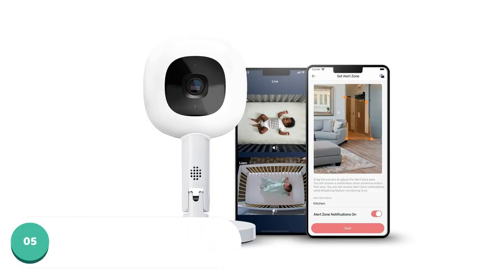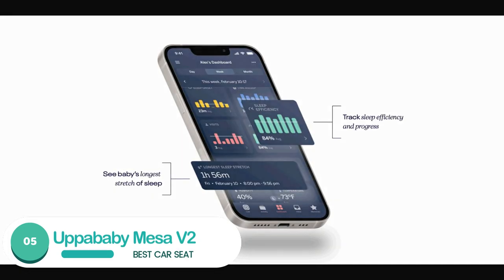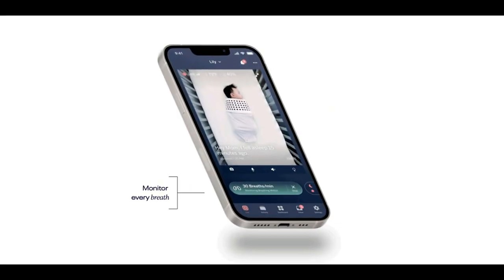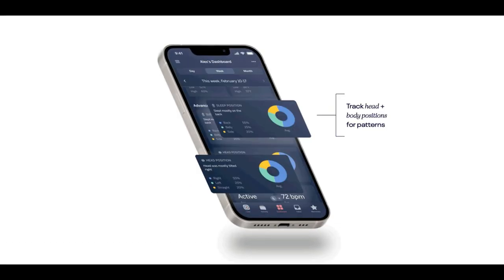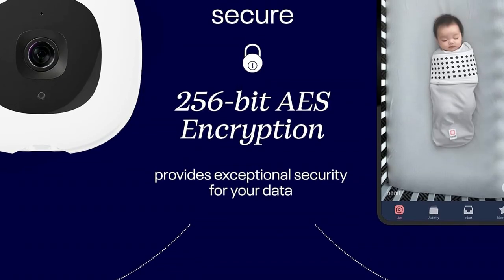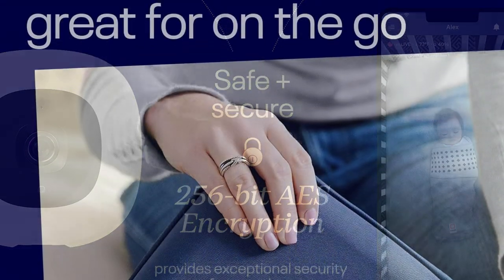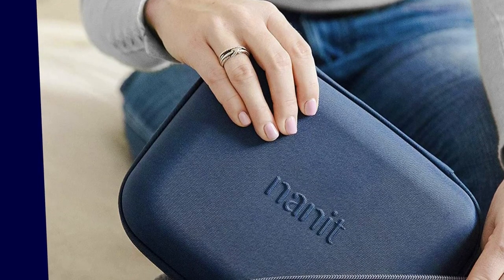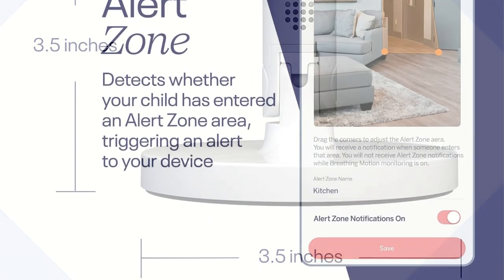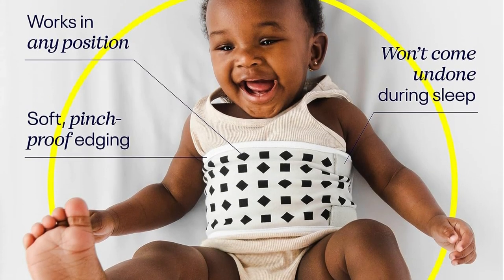Number 5: Nanit Pro Camera with Flex Stand. The Nanit Pro is one of the best smart baby monitors on the market. With easy setup, a user-friendly app, and basic subscription features that provide must-have information to parents, the Nanit provides the most value in that first year of life. Parents can expect high-resolution views of the baby's crib from their smartphone, and for those with two babies, the Nanit offers a split-screen view for simultaneous monitoring. It also features a night light and temperature and humidity readings.